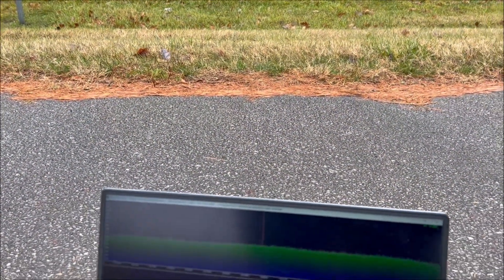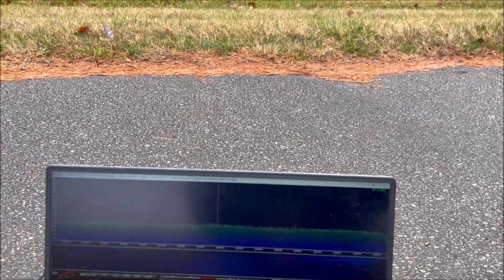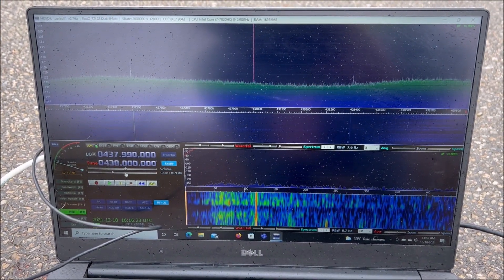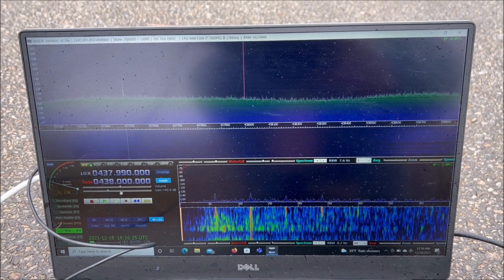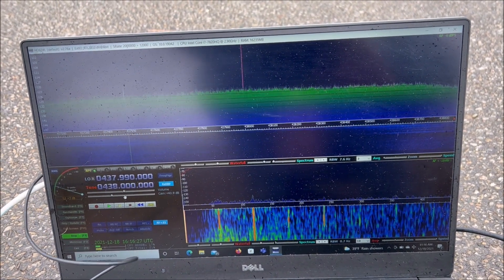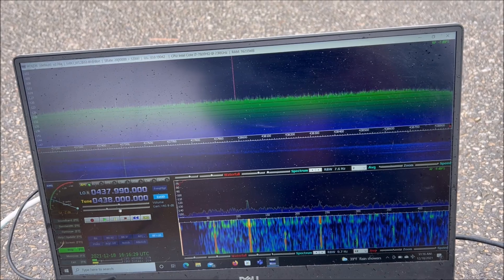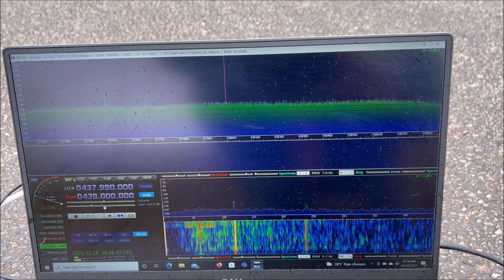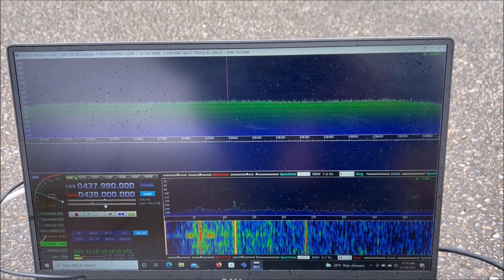I'm going to point the antenna right now at the adjacent pole, and you can see the RF spectrum came way down on the top display. Now I'll point toward the suspect pole — you can see how much stronger the RF emissions are up on 438 megahertz from that pole.